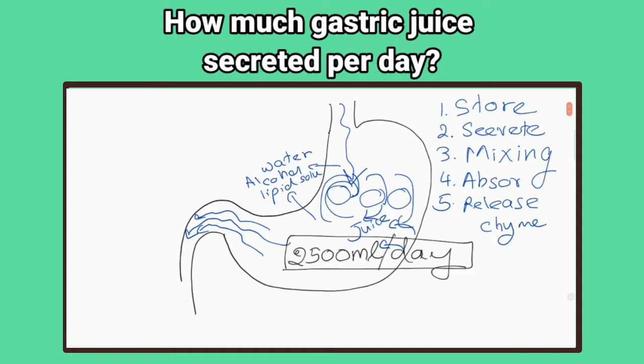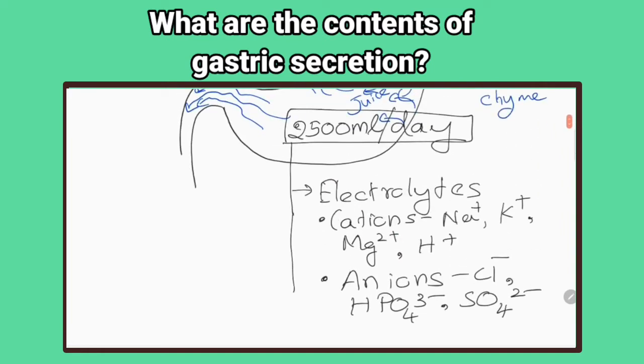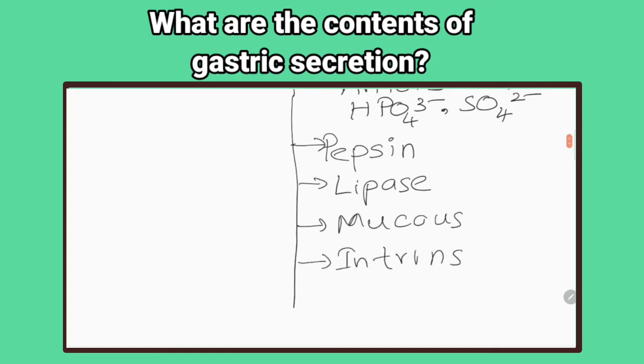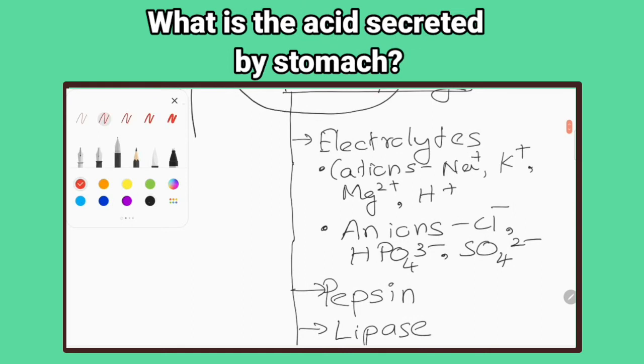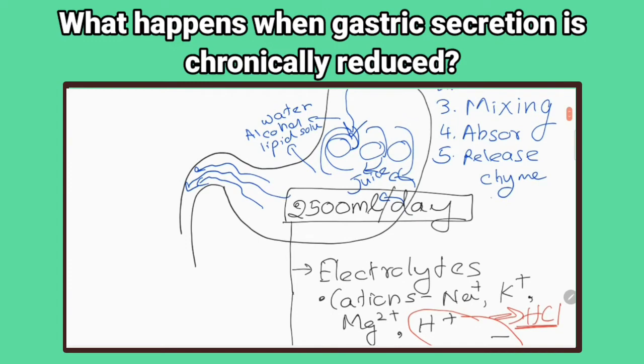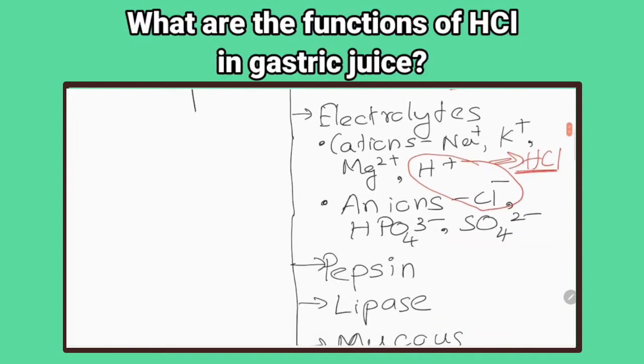What are the contents of gastric secretion? Electrolytes such as sodium ions, potassium ions, magnesium ions, hydrogen ions, and chloride ions; pepsin; lipase; mucus; and intrinsic factor. What is the acid secreted by the stomach? Hydrochloric acid. What happens when gastric secretion is chronically reduced? It will increase the risk of infections acquired via the oral route.